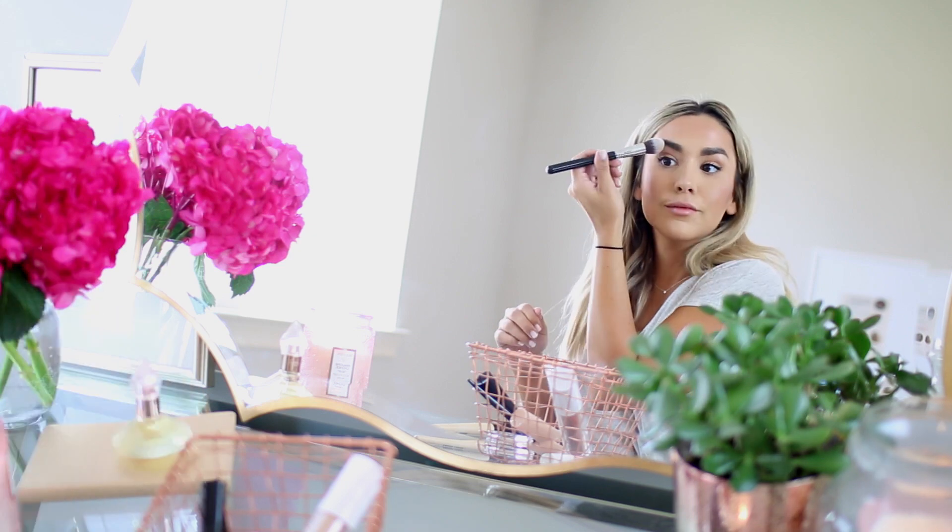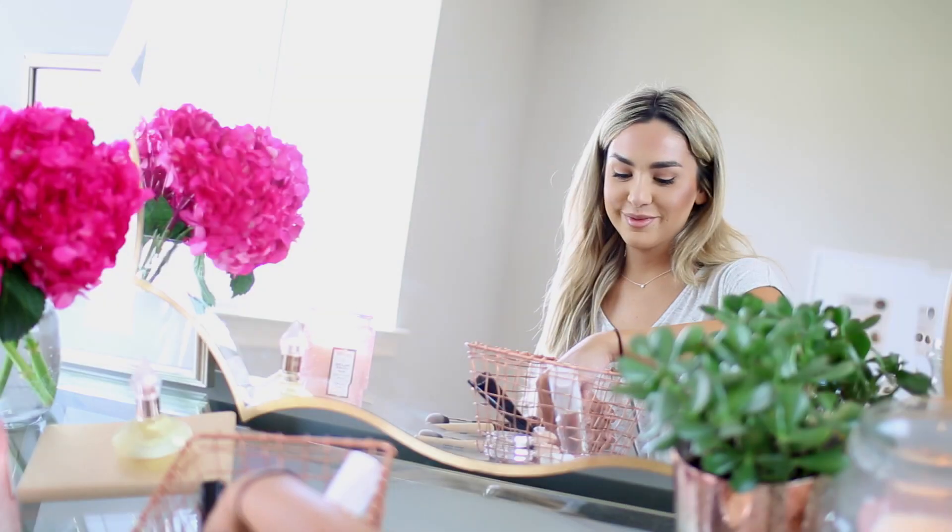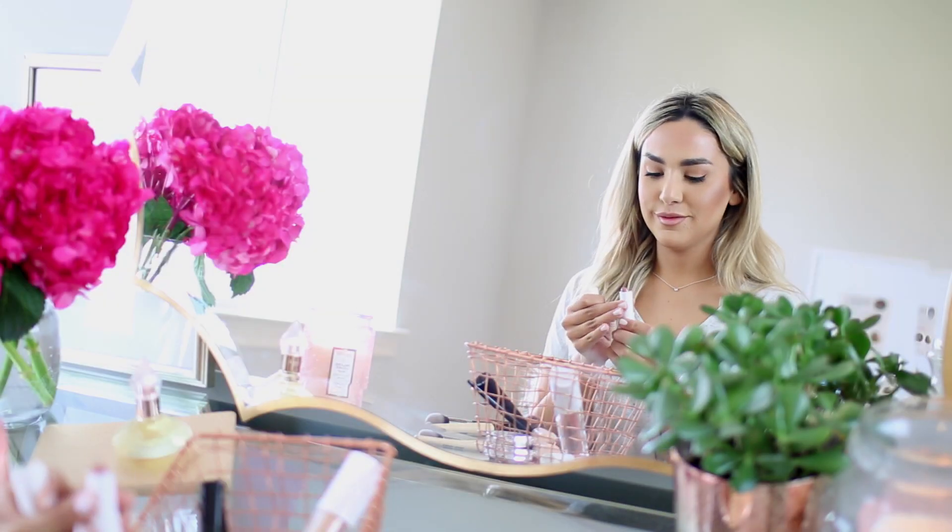To finish off the look, I'm applying the JoFresh lipstick in nude all over my lips, and then I'm going to top it off with a little gloss as well. And the makeup look is complete.